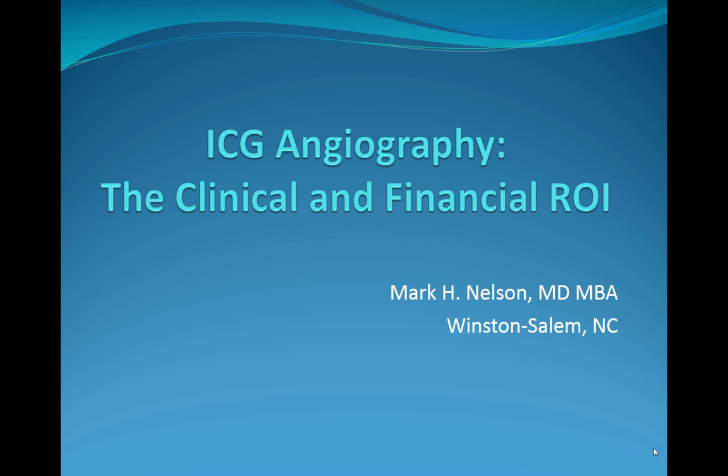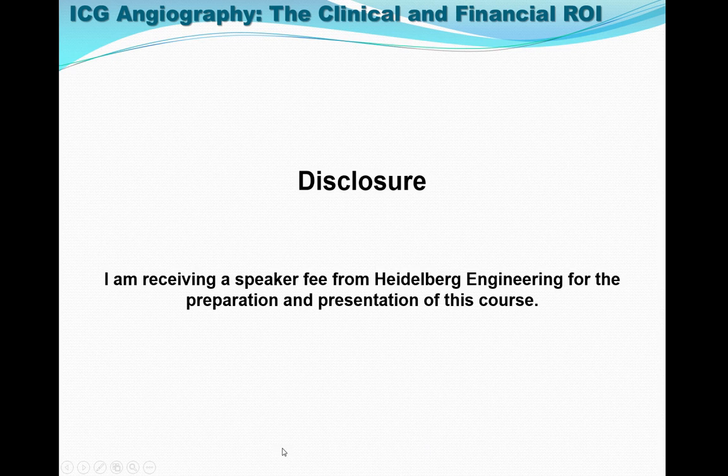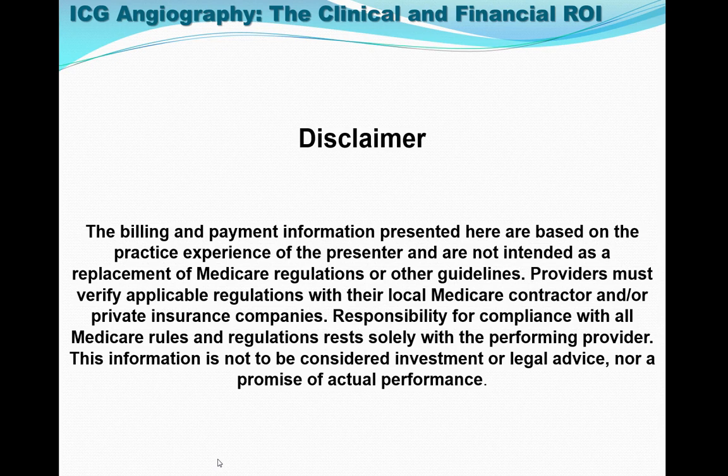My name is Dr. Mark Nelson and I am from Winston-Salem, North Carolina. I have been a tireless advocate for ICG over the last seven years and have had the honor of being an Adjunct Professor of Management at Wake Forest University. I am receiving a speaker fee from Heidelberg Engineering for the preparation and presentation of this course.